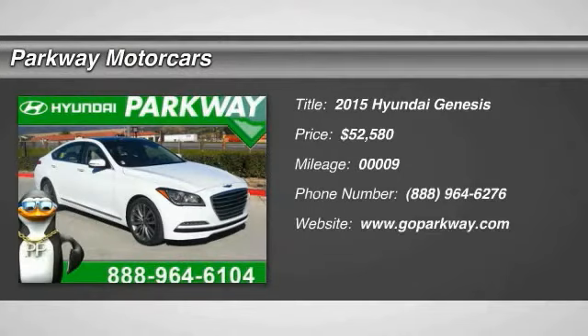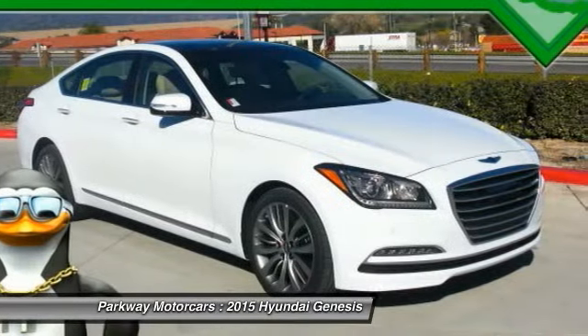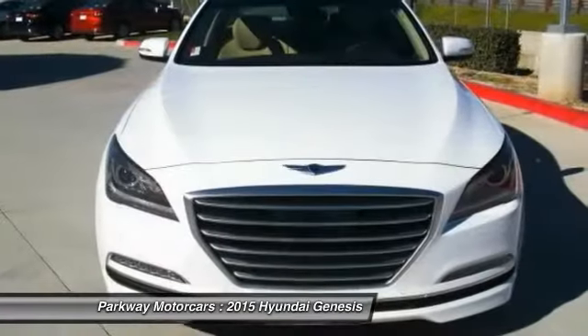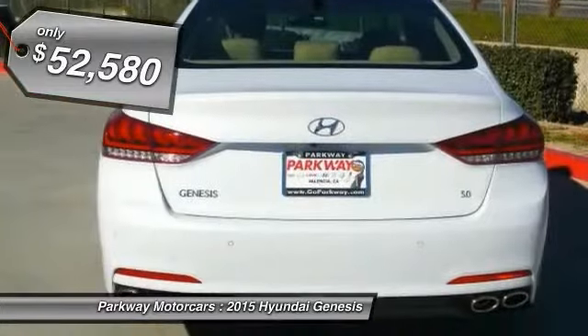The 2015 Genesis — it wasn't named 2009 North American Car of the Year for nothing. Genesis combines luxury, performance and engineering for one powerful and memorable driving experience, and is priced below $55,000.